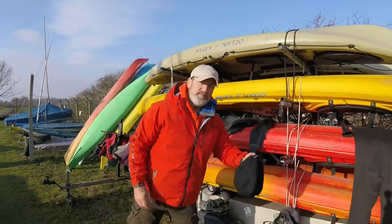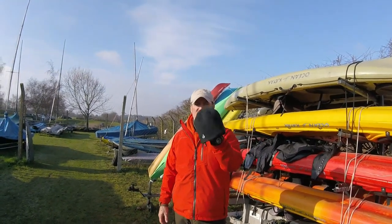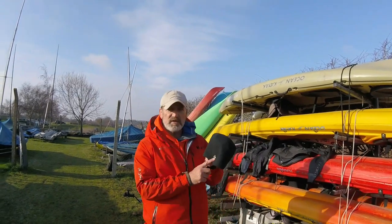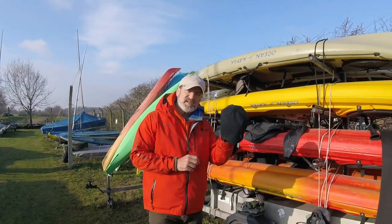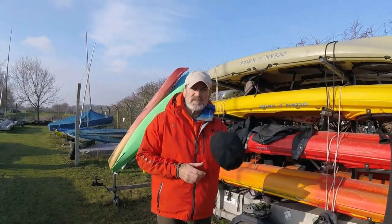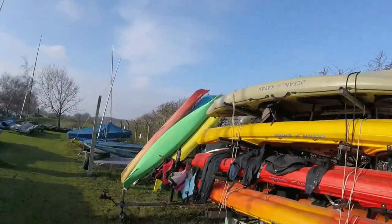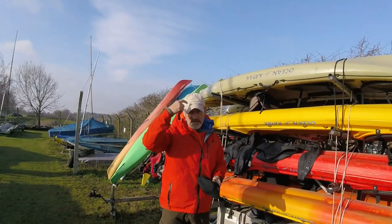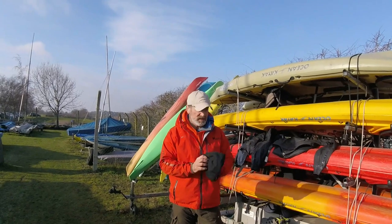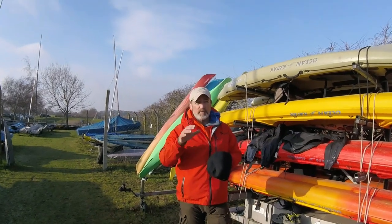Get yourself a beanie. Most people in reasonably cold countries like the UK and Europe already have one. This one happens to be Sealskinz, well known for waterproofness, but you don't need anything that fancy — any beanie will do. Or even a baseball cap like this — whatever suits you.